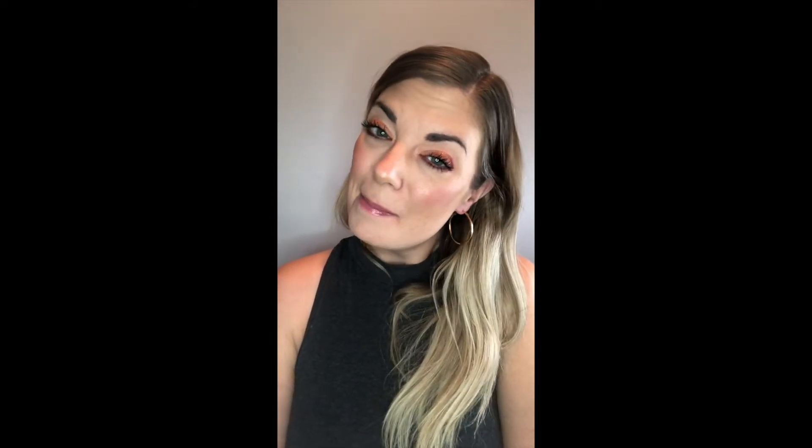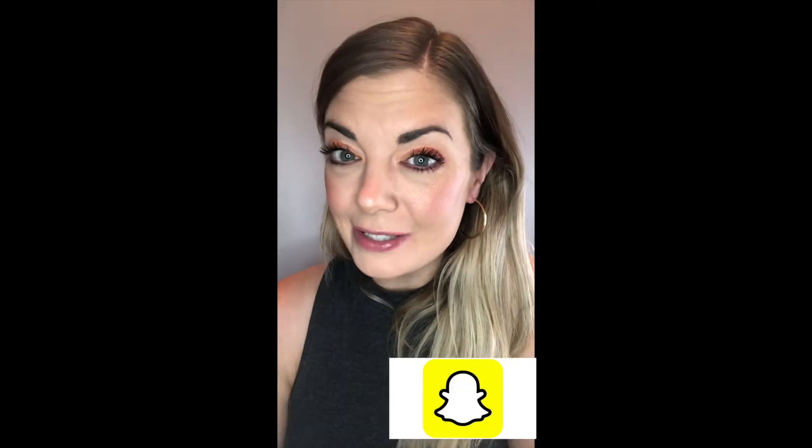One last thing before we get started: please make sure to subscribe to my channel. Just a reminder that I have a giveaway going on — once we reach a thousand followers, one lucky subscriber will receive all these beautiful beauty products. Please give a thumbs up to the videos if you're enjoying them, leave comments down below so I can interact with you guys, check out my other social media handles, and sign up for notifications for when my next video drops.